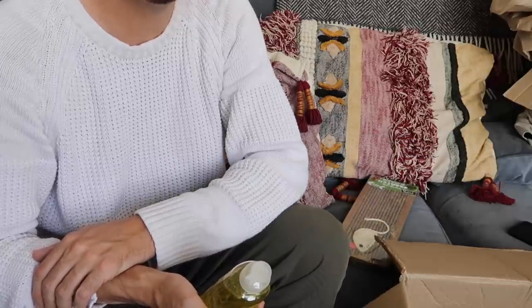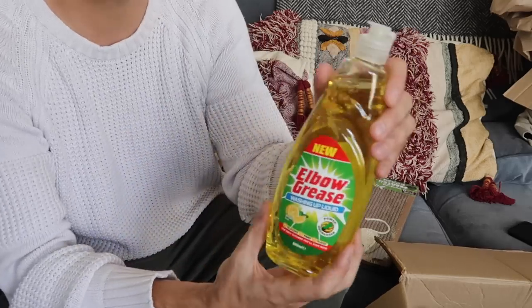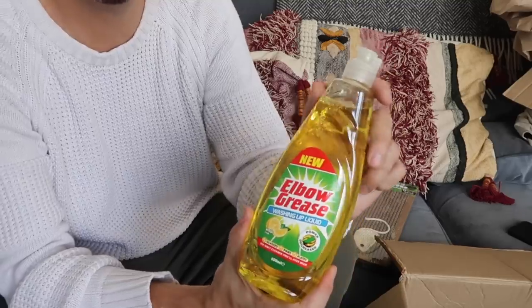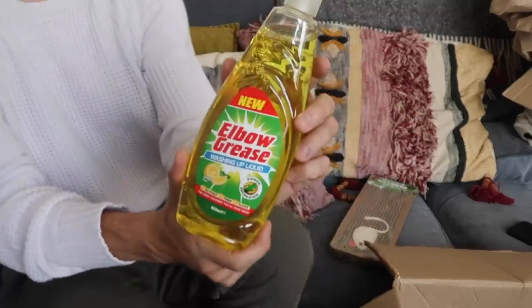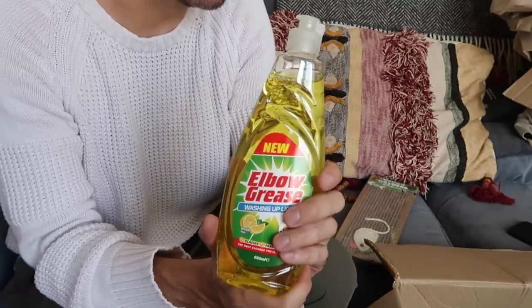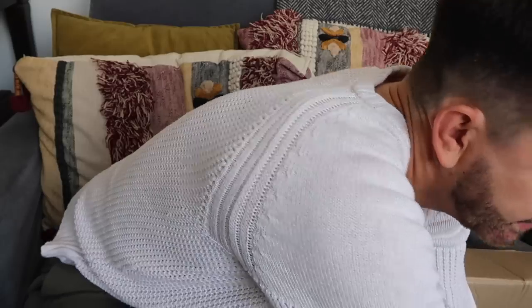I've got the washing up liquid to show you — this is the Elbow Grease washing up liquid. It is something that can be quite heavy to carry home from the supermarket, so it's really handy to throw into your Cherries order.